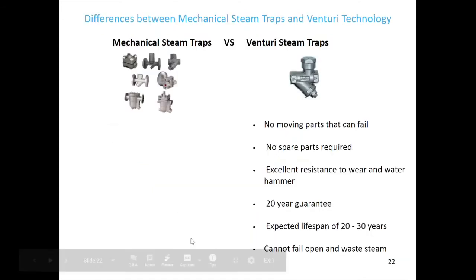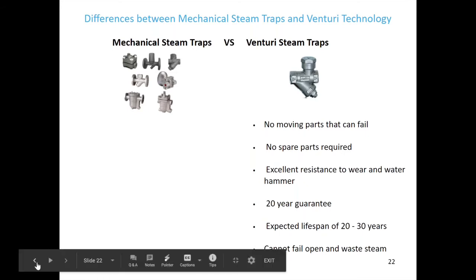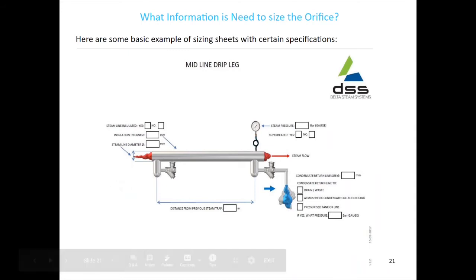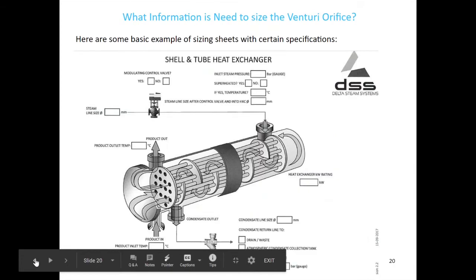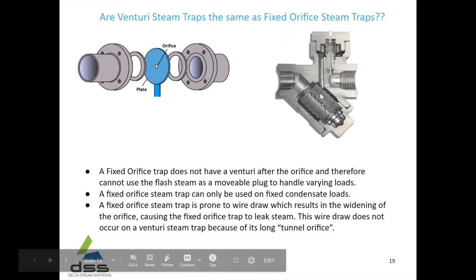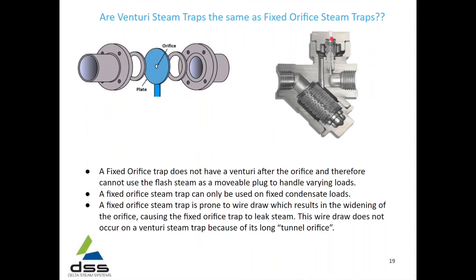A question came in: is the orifice replaceable? Yes — the orifice insert gets installed in the trap. It's a simple matter of isolating upstream and downstream of the trap, opening the top cap, and unscrewing the inserted orifice. This Venturi orifice is screwed in — you just unscrew it, fit the new one, close the top cap, and you're good to go. So yes, it is interchangeable.